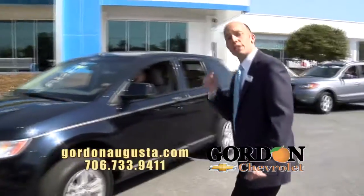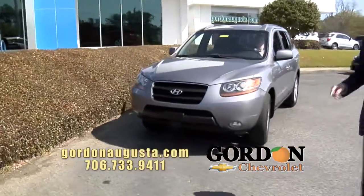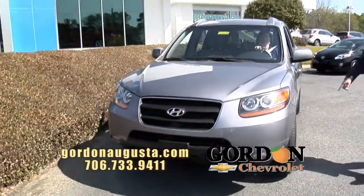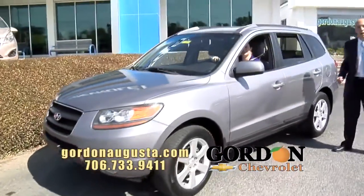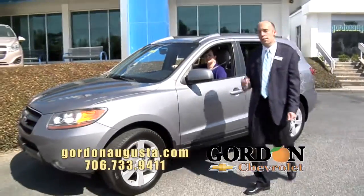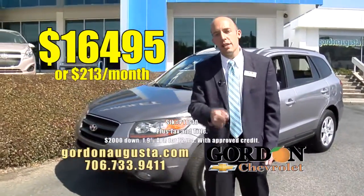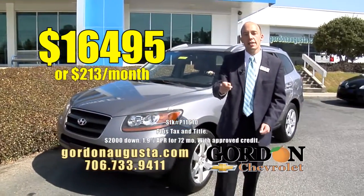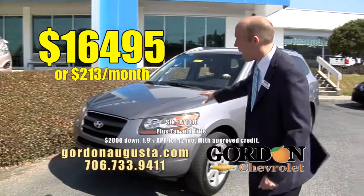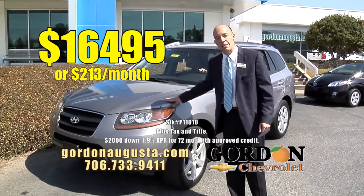Coming up behind that, another one just hit the lot — 2008 Hyundai Santa Fe. This Santa Fe is loaded: alloy wheels, leather interior, all the power options, automatic climate control. And at Gordon Chevrolet, we are way back at NADA retail at $16,495 or $213 a month. Low price to get you a low payment on an absolutely trustworthy, clean SUV like this.